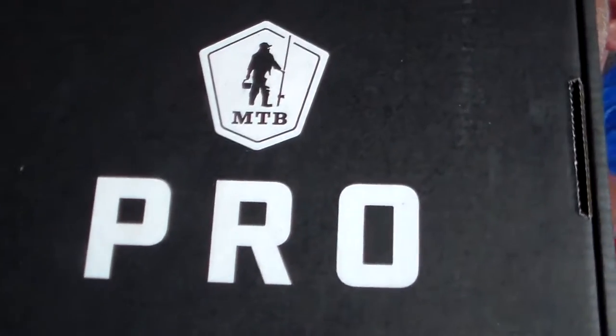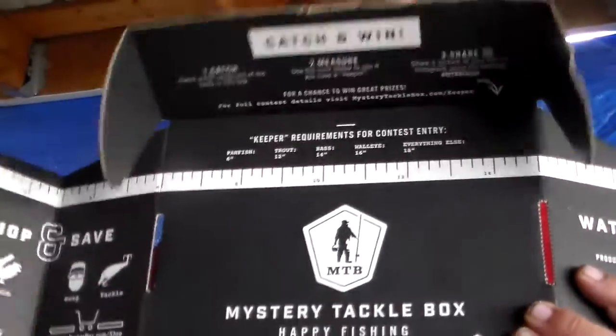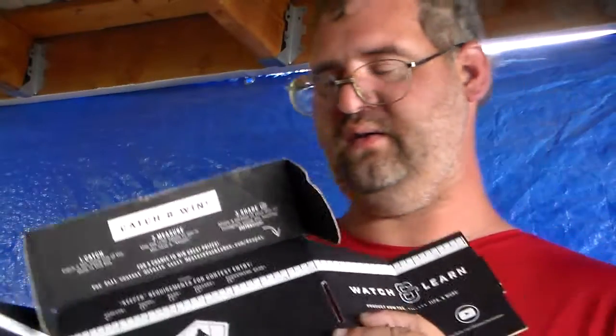Hey everybody, this is Grand Lake Bait Center here and I got the Mystery Tackle Box Pro. I want to show you real quick what they're doing this month. They got a measuring tape inside, and basically if you catch a big fish, take a photo of it, put it on Instagram, and you can win cool prizes.